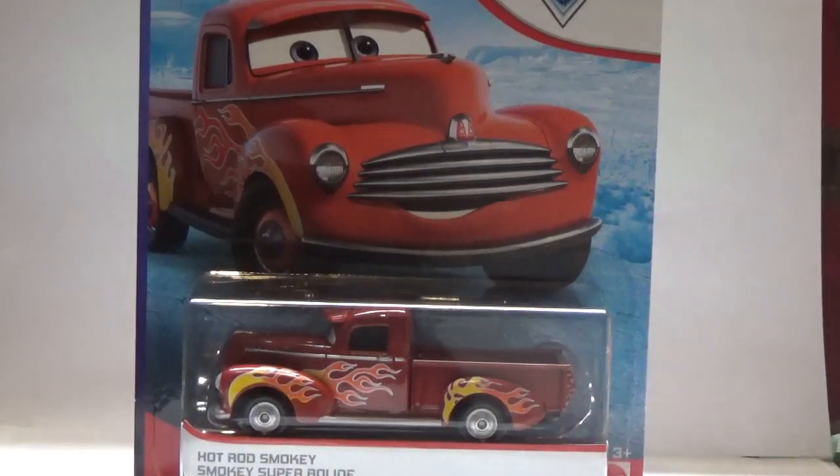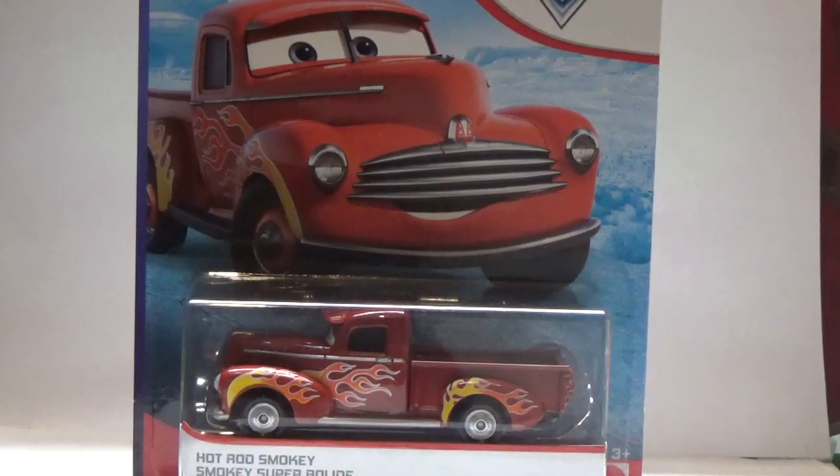What is up guys, JSCars8 here back for another review. I know it's been a long time, but today we'll be taking a look at a very special car, Hot Rod Smokey.